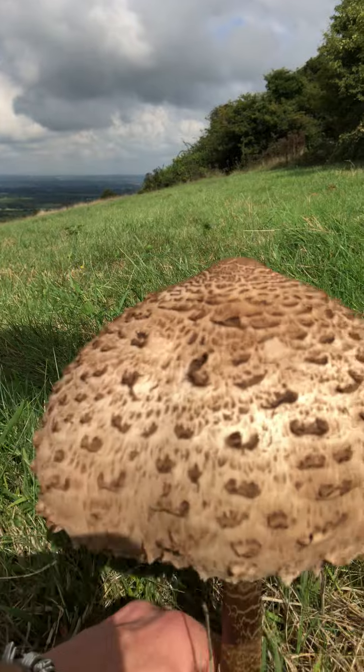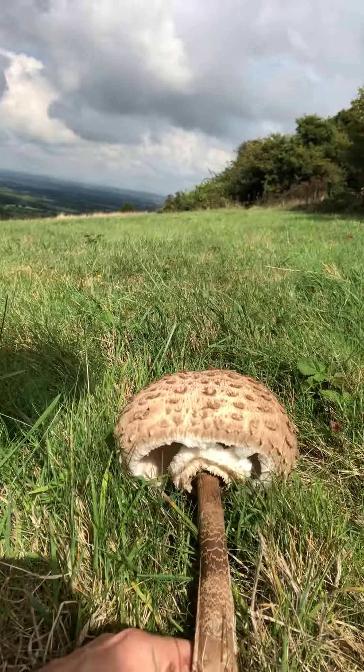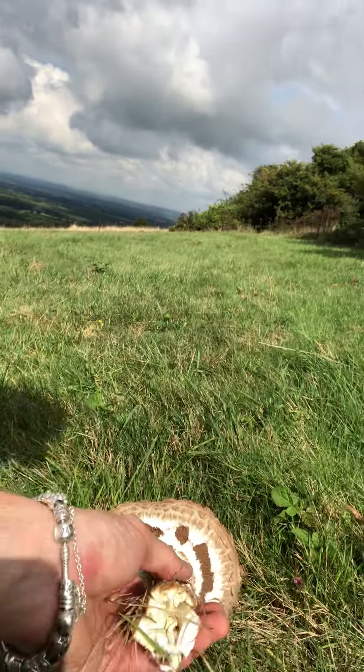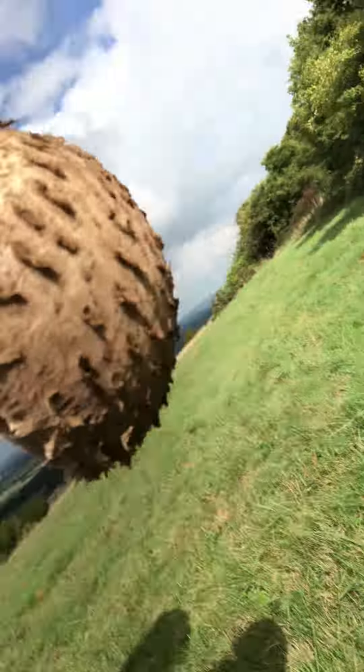I'm going to take it quite low from the bottom. I'm going to take this one and knock the — as I walk, I knock the caps. Look at that, absolutely beautiful. So quite white gills there. Look at the size of that, amazing.